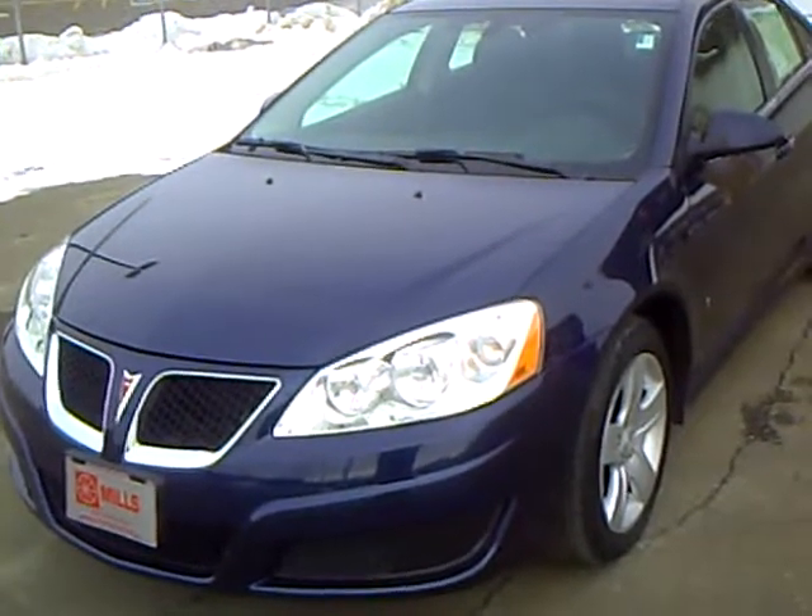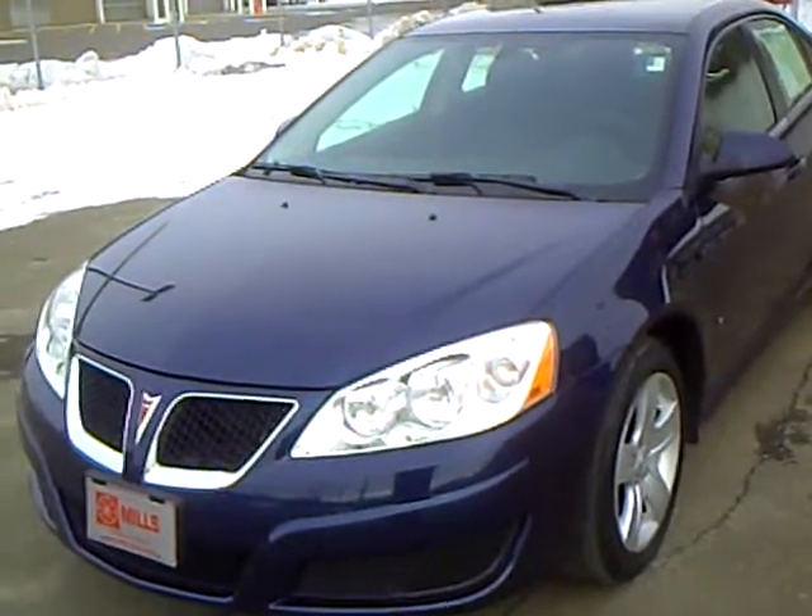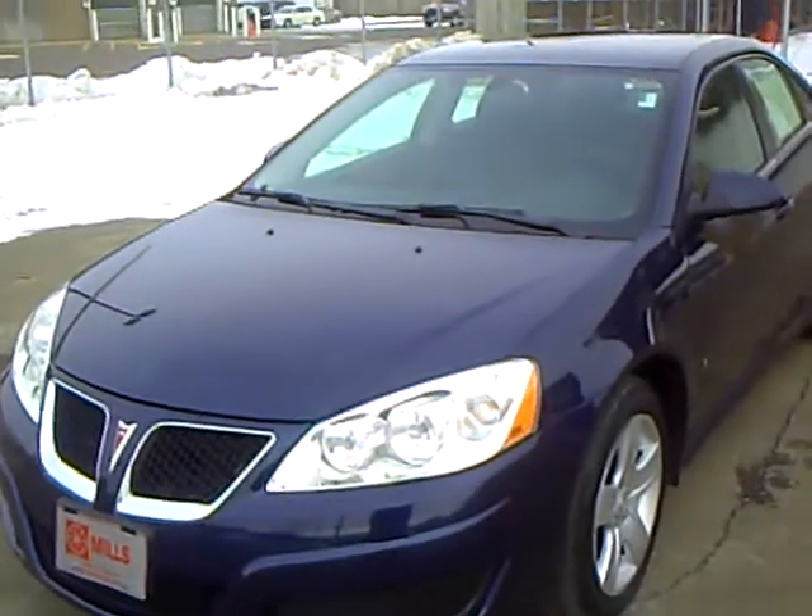If you'd like to take this sharp G6 for a test drive, please give me a call. Again, my name is Rick Schreier. Call me today for an appointment. I would love to take you for a test drive. Thank you.